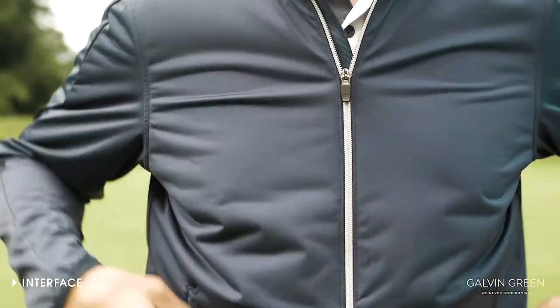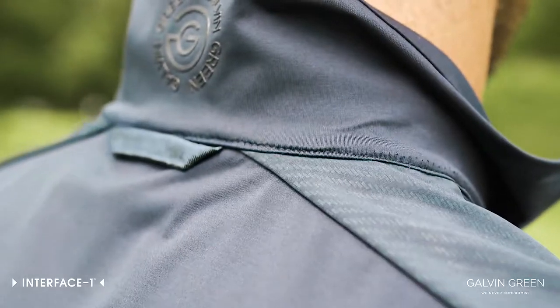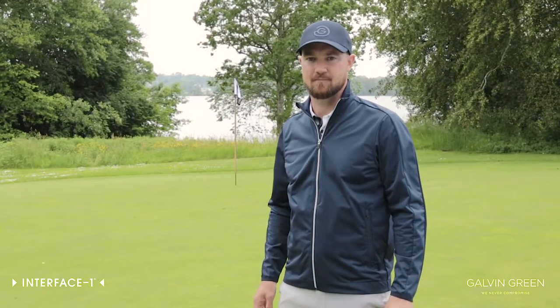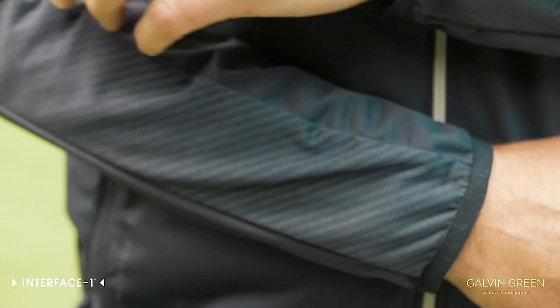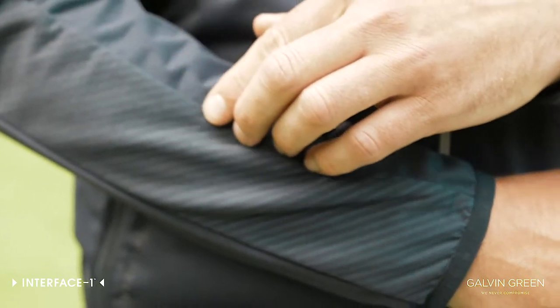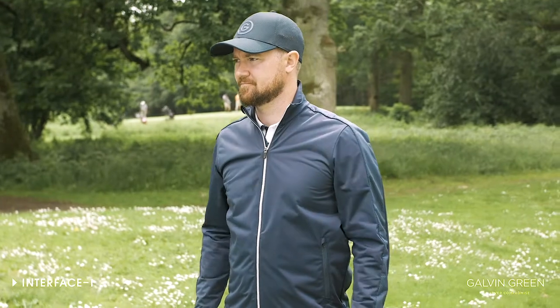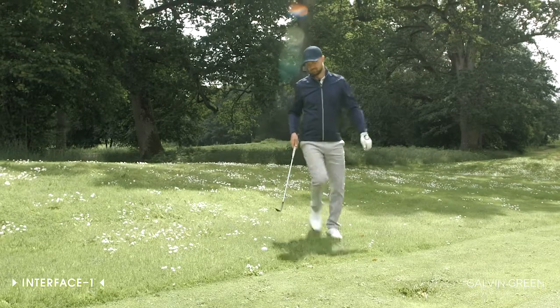I'm wearing the Interface jacket Laurent. It's made to wear 95 out of 100 rounds and it's the most versatile product in our collection. It's totally windproof, highly breathable, water-resistant, soft, stretchy, and very comfortable to wear. It's made to keep you focused on your game, not the weather.